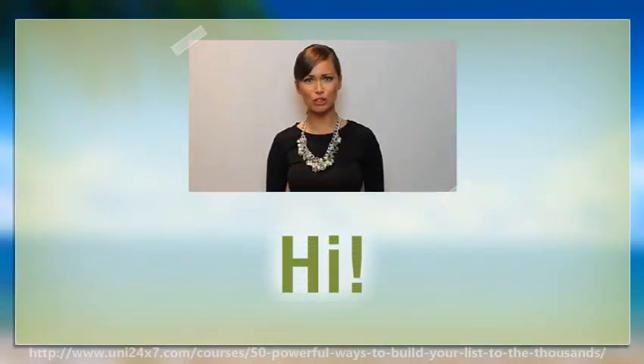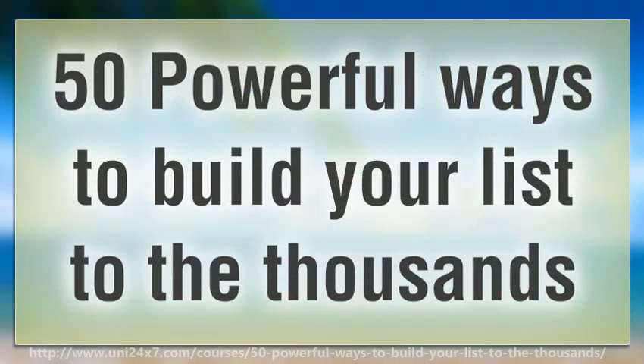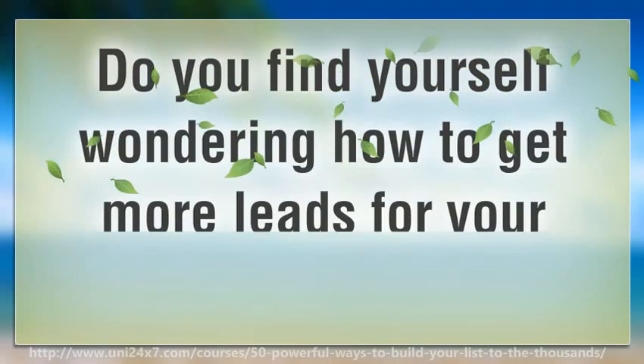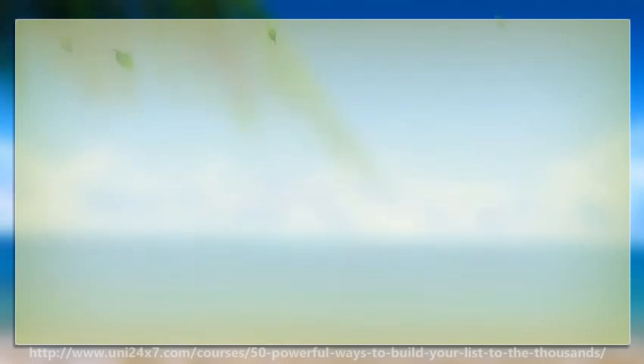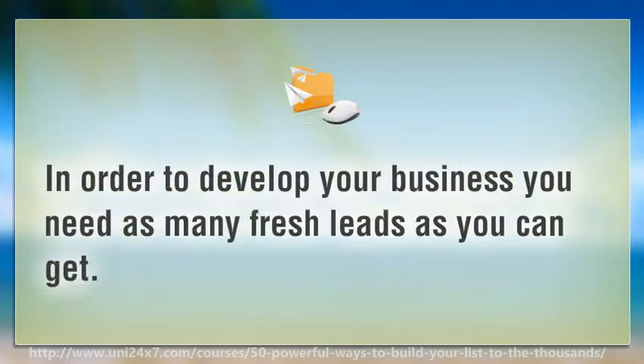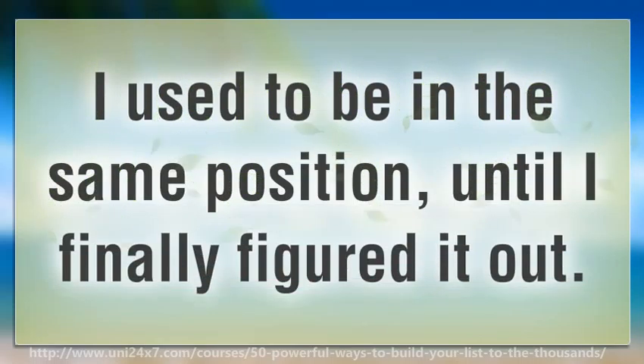Hi. I'm here to talk to you about 50 powerful ways to build your list to the thousands. Do you find yourself wondering how to get more leads for your business? In order to develop your business you need as many fresh leads as you can get. I used to be in the same position, until I finally figured it out.